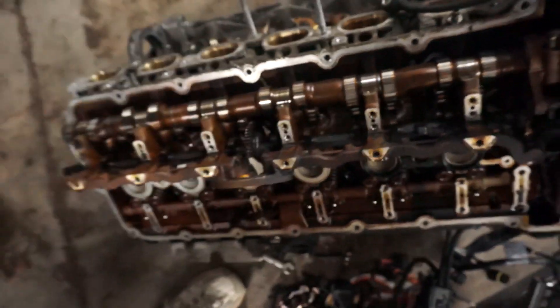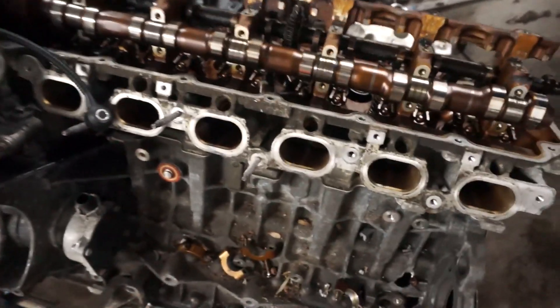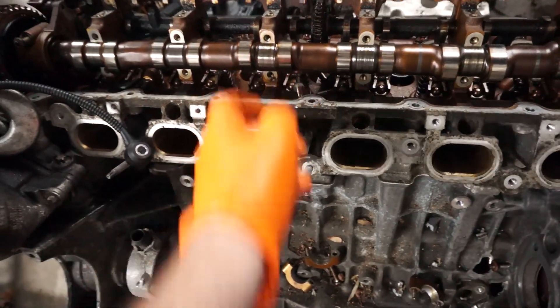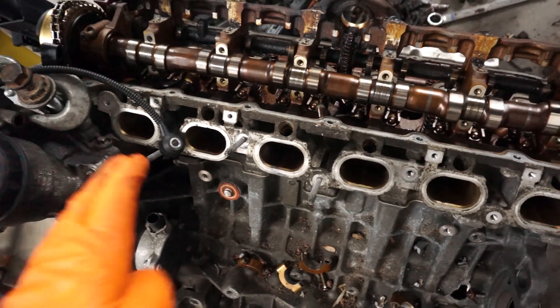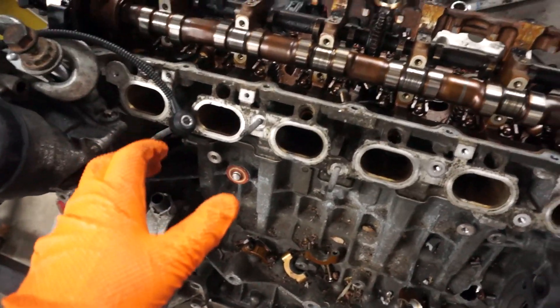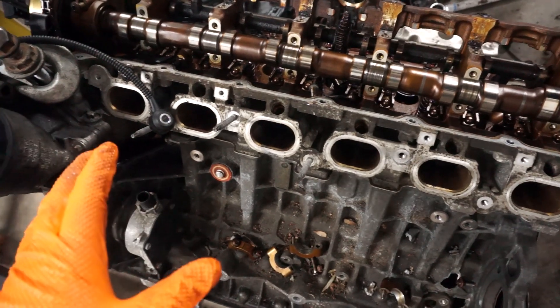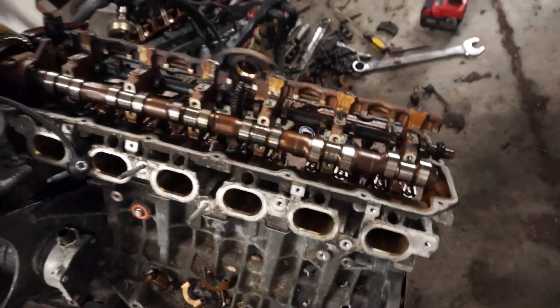We're going to continue to disassemble this, but I have a feeling we're going to see something similar on the crank when we take it out — it's going to be all scored. I think that's why we lost the bearings: either this sat for a long time, which it did, and air got into the oil system and got airlocked where it wasn't able to pump all the oil out, or the oil pump itself went bad. That's my current theory.